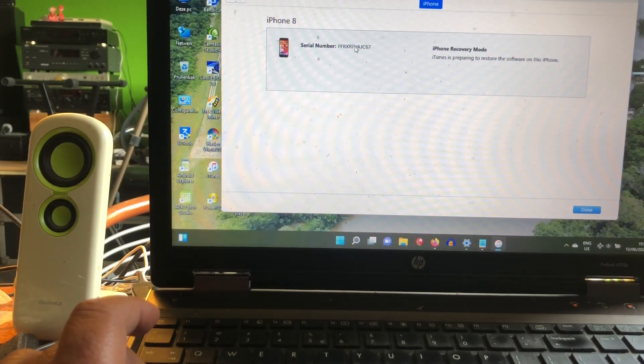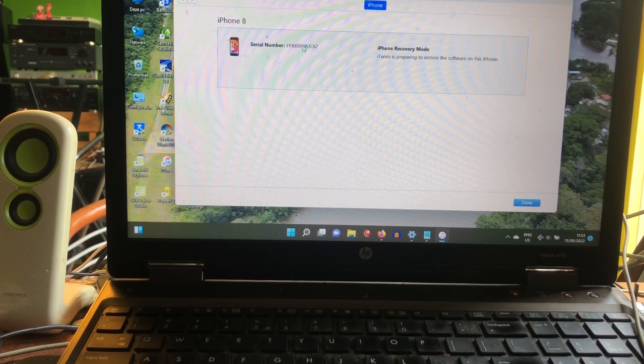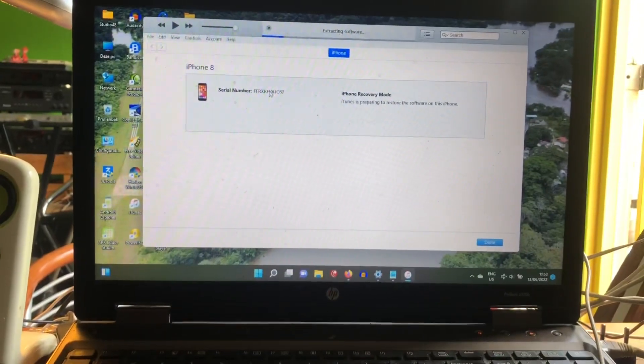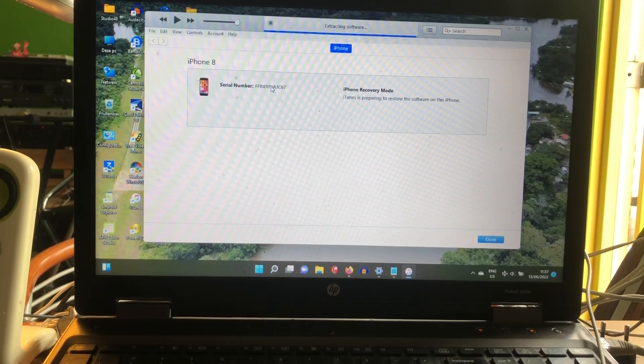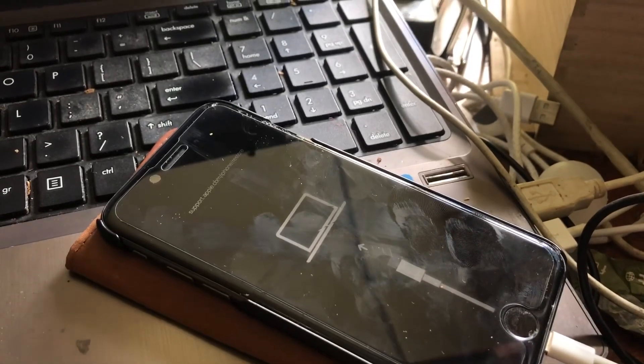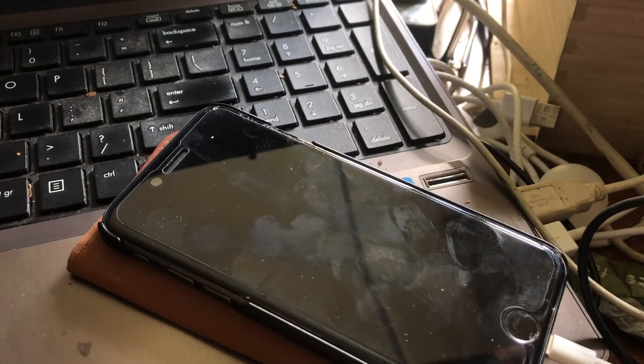Why did it go wrong and why did I end up stuck at the boot logo? I restored from iOS 16 back to 15.5 with 3uTools, but I did not select to do a clean install — to wipe everything from the phone. For a downgrade from 16 back to 15.5, a clean install is mandatory. Also, iOS 16 was connecting to a neighbor's secured WPA network without me knowing the password, which is not exactly legal.